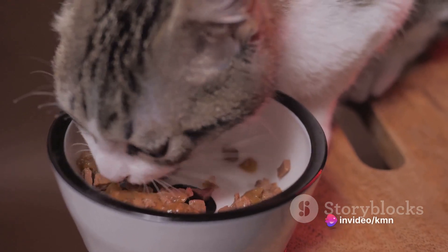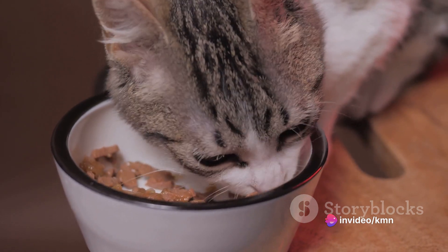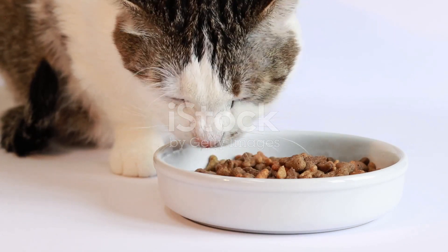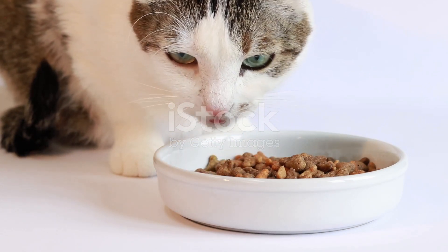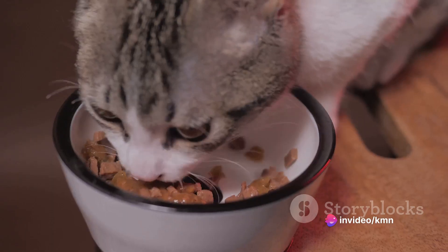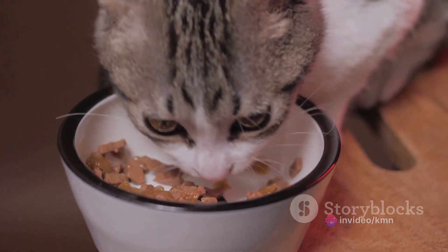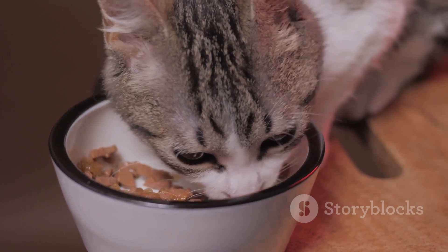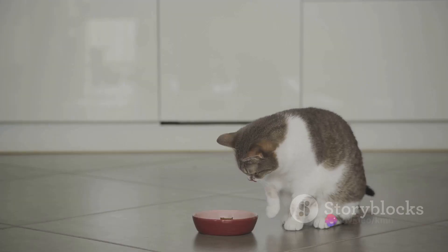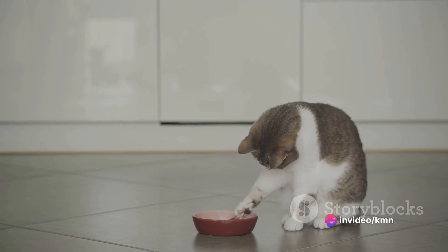The final step, step five, is to closely monitor your cat's health following the dietary change. Keep a keen eye out for any changes in their behavior, energy levels, or stool consistency. Cats can't tell us what they're feeling, so it's important for us to pay attention to these subtle signs. If you notice anything concerning or out of the ordinary, do not hesitate to consult your veterinarian. After all, the ultimate goal of introducing a raw diet is to enhance and enrich the quality of life of your beloved feline companion.